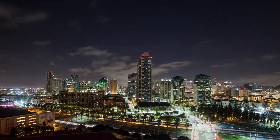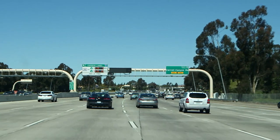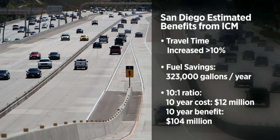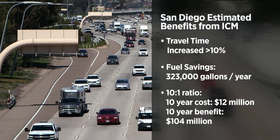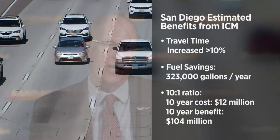By implementing integrated corridor management, San Diego saw excellent results in travel time savings, fuel savings, and travel time reliability. When calculating the economic benefits, they determined a roughly 10-to-1 benefit ratio. With around $10 million invested, the region realized over $100 million in annual benefit as a result of integrated corridor management — a great payback.